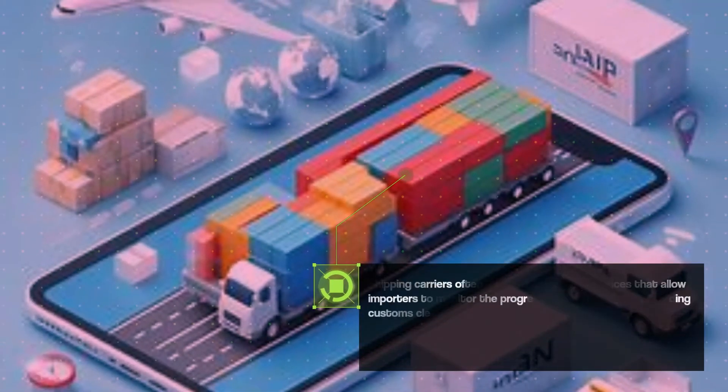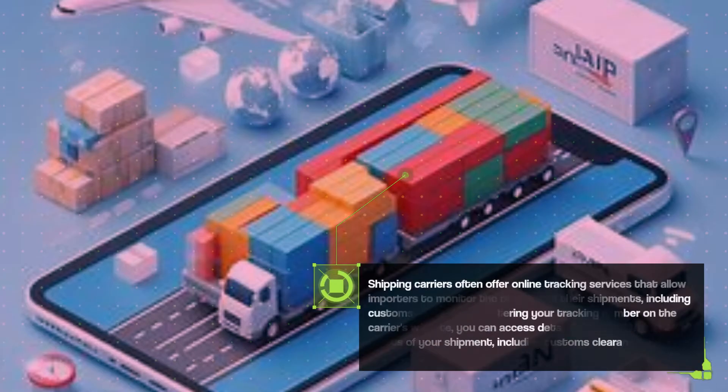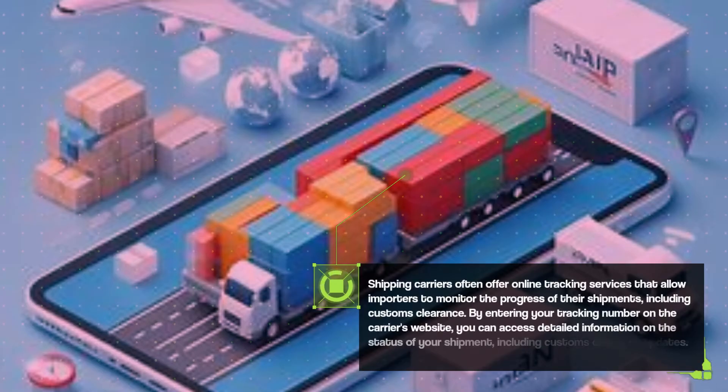Shipping carriers often offer online tracking services that allow importers to monitor the progress of their shipments, including customs clearance. By entering your tracking number on the carrier's website, you can access detailed information on the status of your shipment, including customs clearance updates.